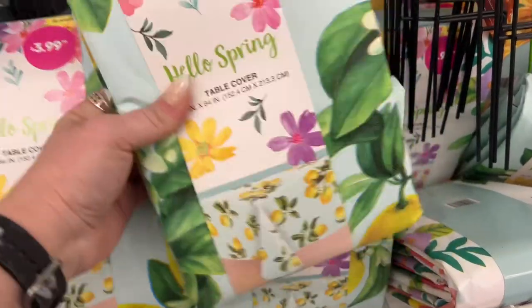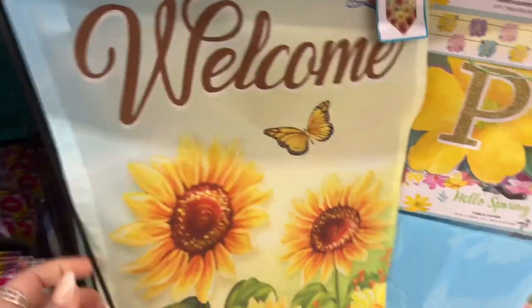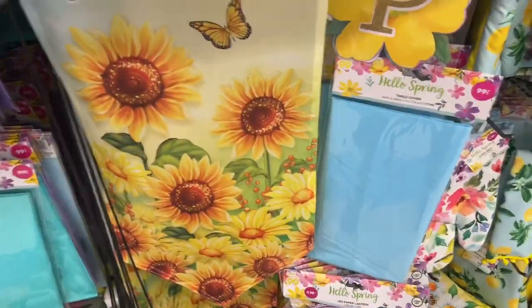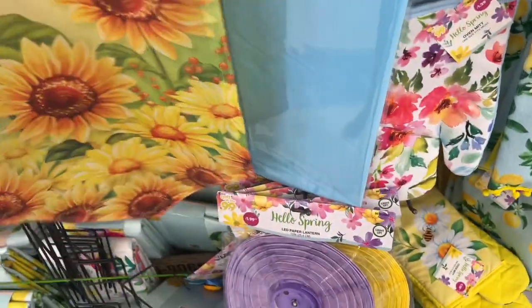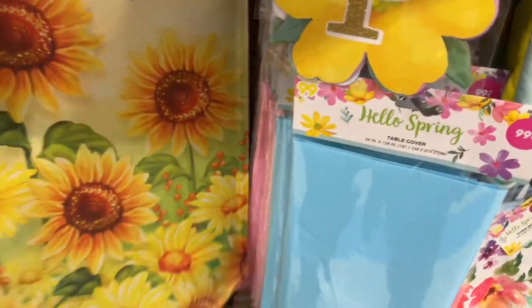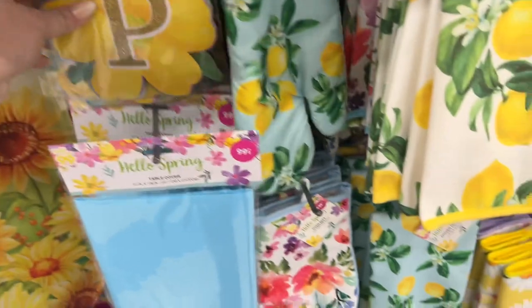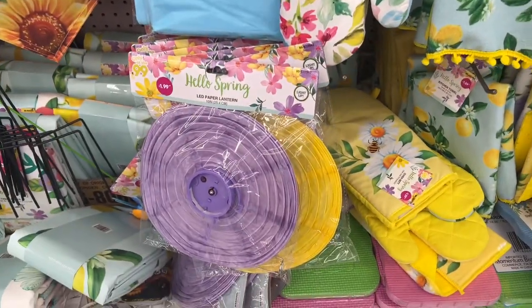They have floral table covers for $3.99 as well. Garden flags are $2.49 and you get them with the stake that goes in the ground. They have 'Welcome' and a spring one with little birdies — that's pretty. Hello spring paper banners for 99 cents, tablecloth covers for 99 cents, and light-up lanterns for $1.99 in purple and yellow.